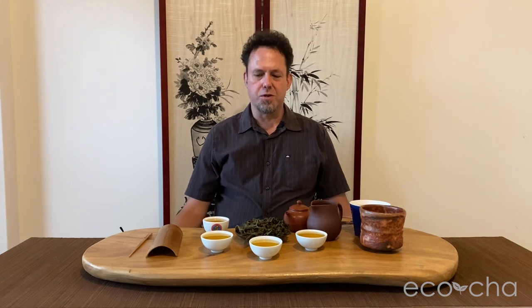We started sourcing this spring — you can watch the YouTube video about the processing of that batch on our EcoChah Teas channel. This is the second batch we are sourcing. This batch was harvested on June 10th and has been allowed to sit for over two months, almost three months, which we believe is definitely a benefit to this type of tea.